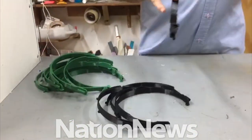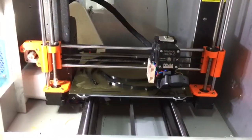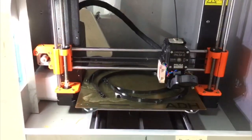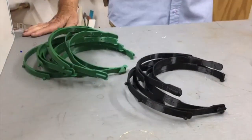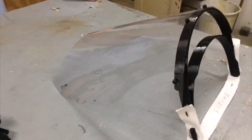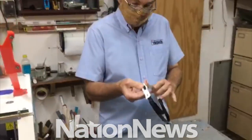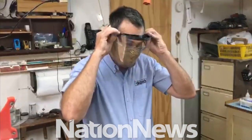The headband is produced by a 3D printer, such as you can see here. We're utilizing visor material that we have got locally on island. It's not the ideal material but it is quite suitable for the time being until we can source additional. And elastic bands to hold the face shield in place, which I will just put on so you can see it.